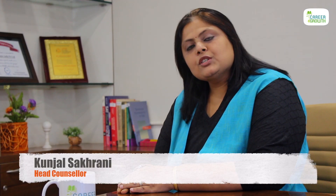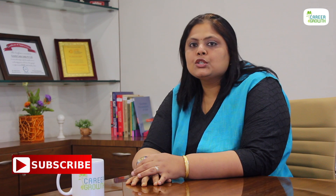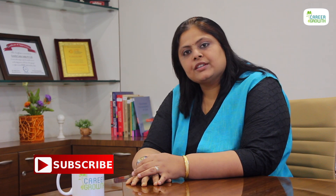I hope the information provided in today's episode will be helpful for you while you are planning to study medicine in the US. Hope you have liked today's episode. Do not forget to subscribe to Career Growth and share with others. Thank you.